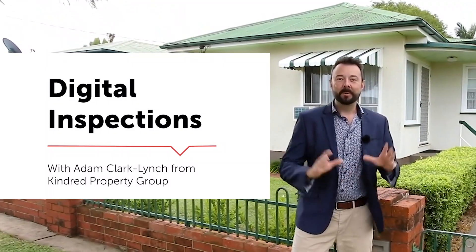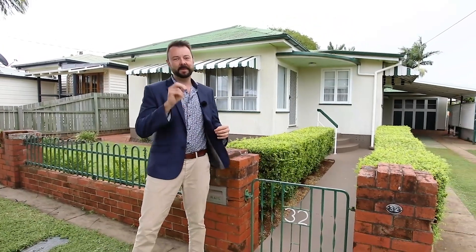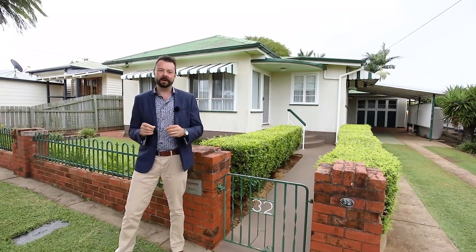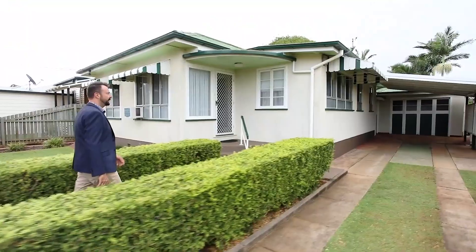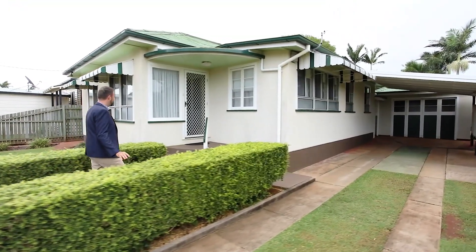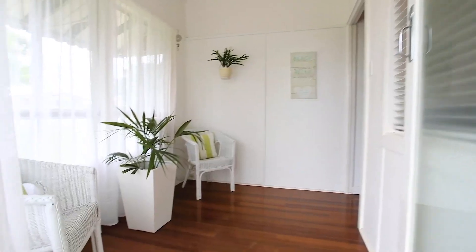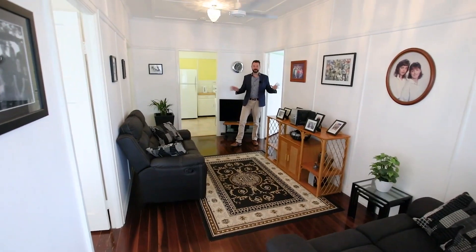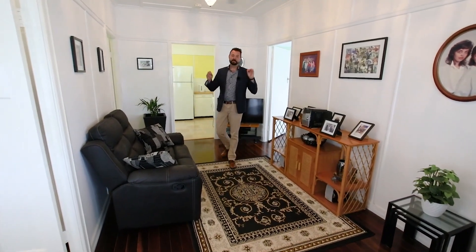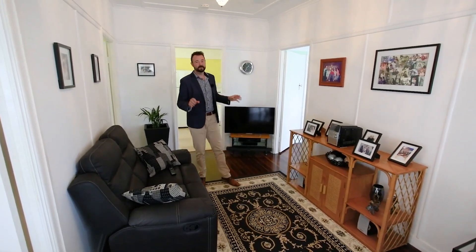G'day, I'm Adam from Kindred Property Group, and welcome to number 32 Eversley Road. Just how cute is this cottage! Best of all, it's on 630 square meters and just a short stroll to the beach at the end of the street. Follow me, let's go check it out. Welcome home — the property has been perfectly maintained its whole life.